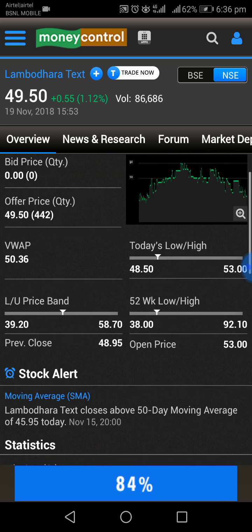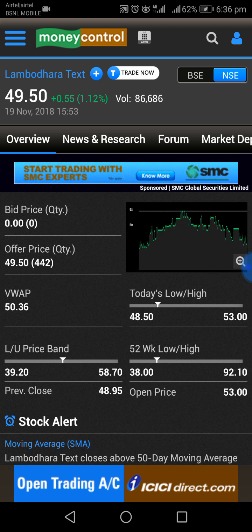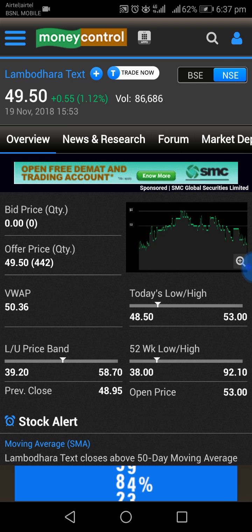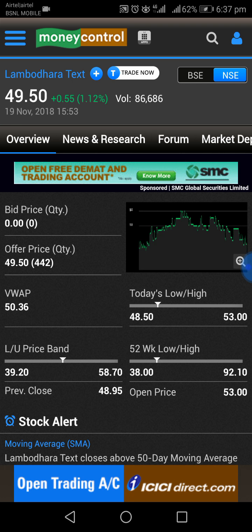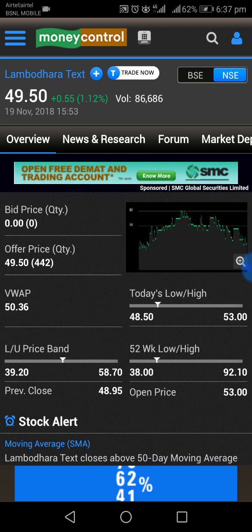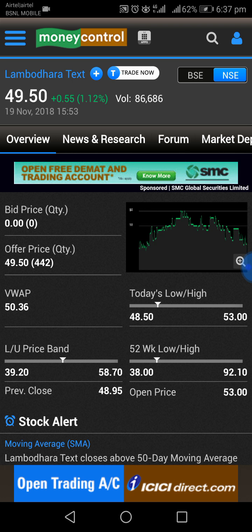We will go into the details of the company. The CMP is 49.50, but the book value is around 48 rupees. The CMP is near to the book value — it is trading close to the book value.